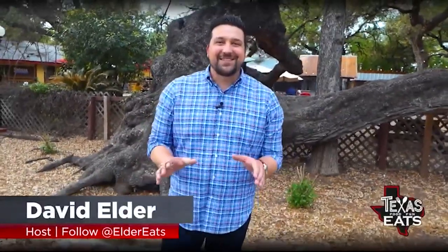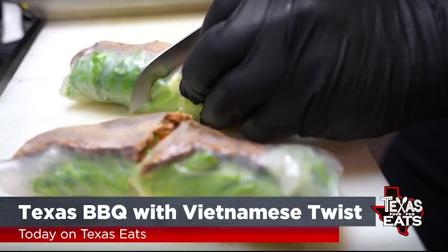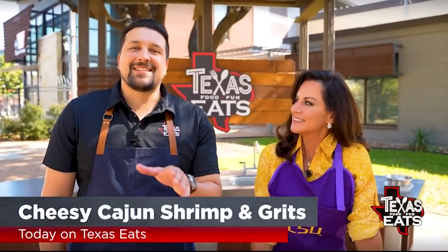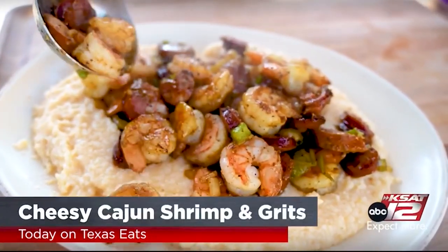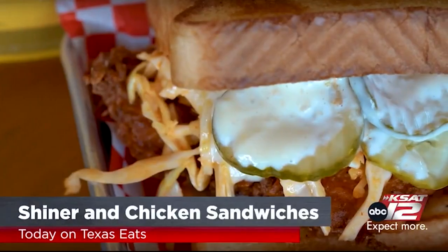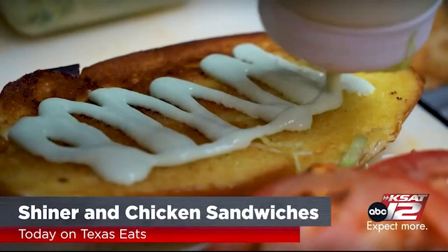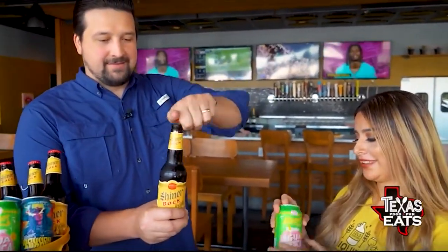Hey, it's David Elder, and today on Texas Eats, we're traveling around the Lone Star State looking for great restaurants you won't want to miss. Get ready for Vietnamese-inspired Texas barbecue in Houston. Plus, we're here at the Outdoor Kitchen with KSAT 12 News anchor Ursula Perry, sharing how to make a delicious cheesy Cajun shrimp and grits dish. And we're pairing Shiner beer with some delicious chicken, duck, and quail dishes at a popular San Antonio wing spot. All that and more right now on Texas Eats.